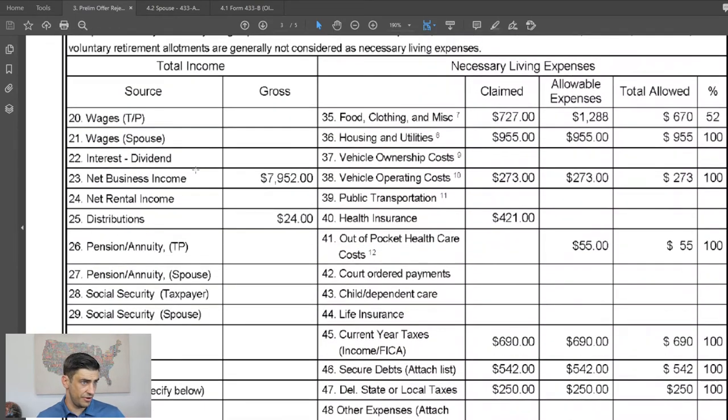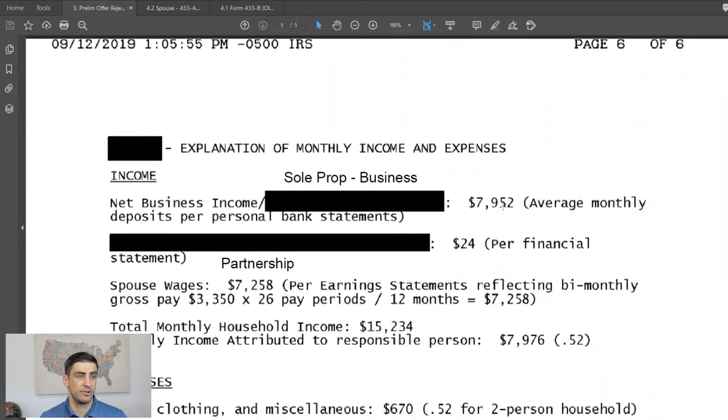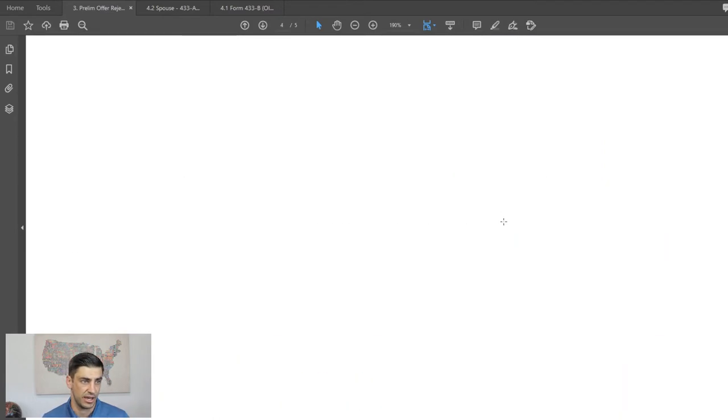For income and expenses, the IRS came up with $5,950 in monthly income. Down in the details, they stated this comes from average monthly deposits per personal bank statements — basically taking gross deposits from a business with no expenses applied. I realized right away that was totally incorrect, and that was the main reason the offer got rejected, because it gave him much more income in their eyes.